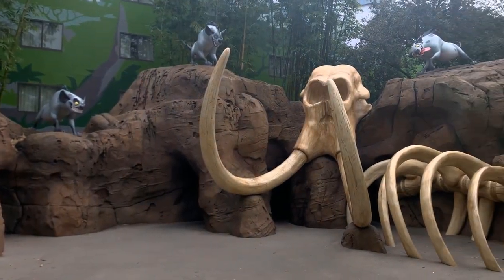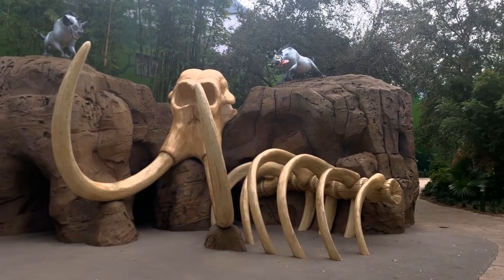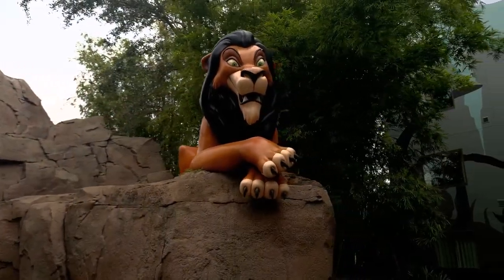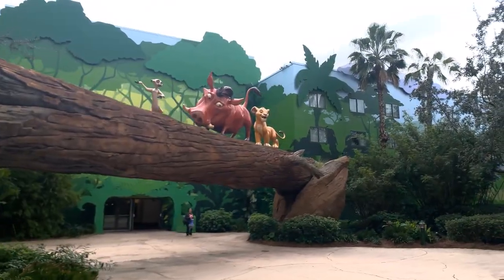Now let's roar into The Lion King. While it doesn't have its own pool, it's a hop, skip, and a jump away from the main Nemo pool or The Little Mermaid pool. Say hello to Simba, Nala, and Scar as you explore this savannah-inspired paradise.